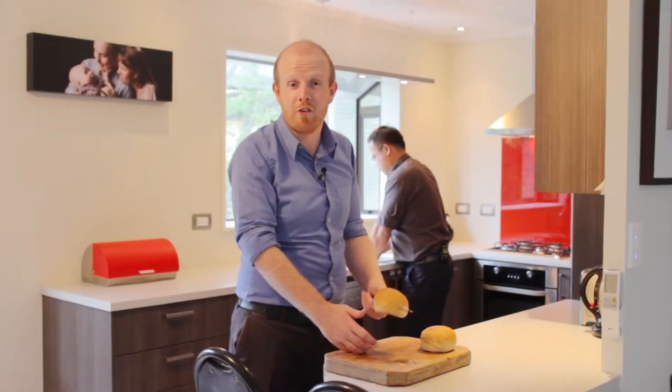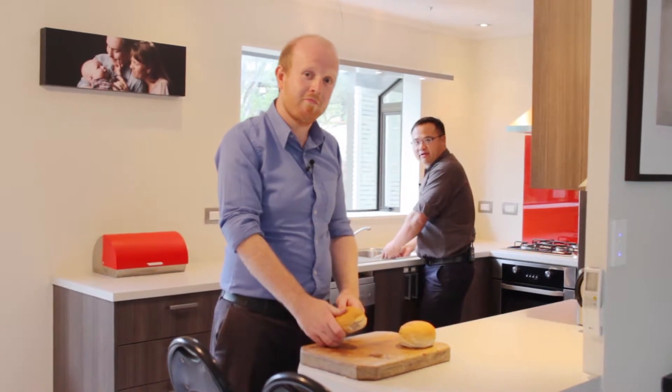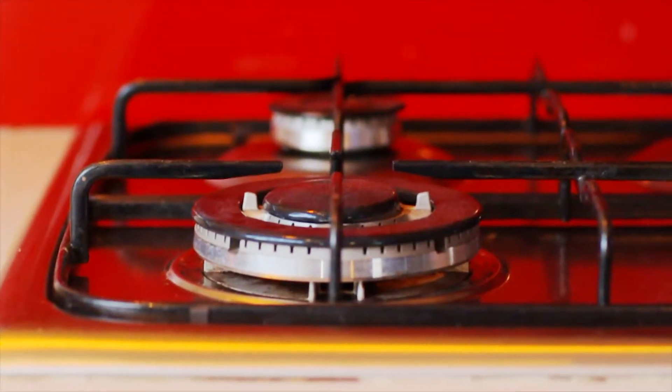The open plan nature of the kitchen means you can cook dinner while watching the TV. And whoever's on washing up duty can also keep an eye on the kids outside. And in this kitchen, we're cooking with gas.